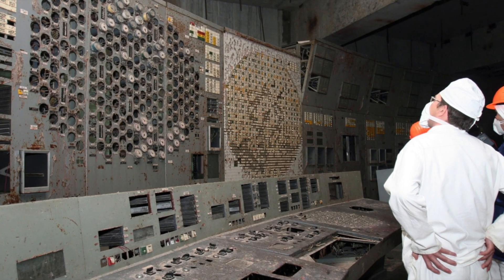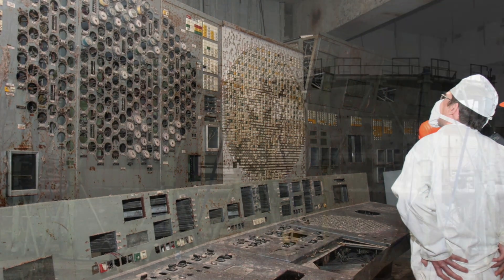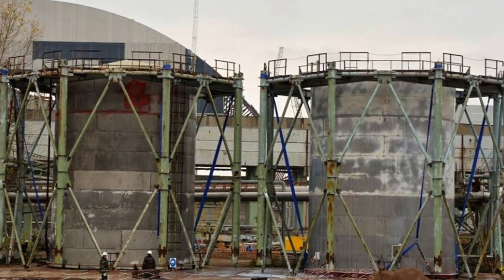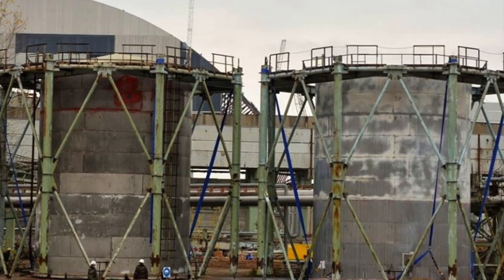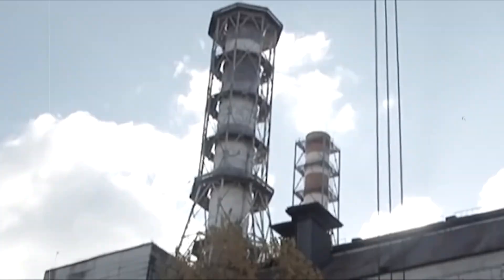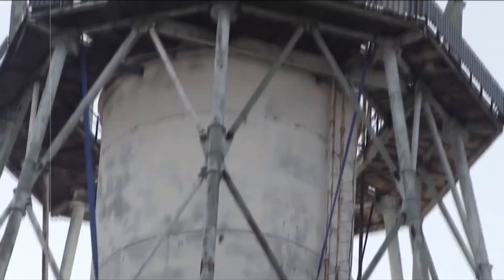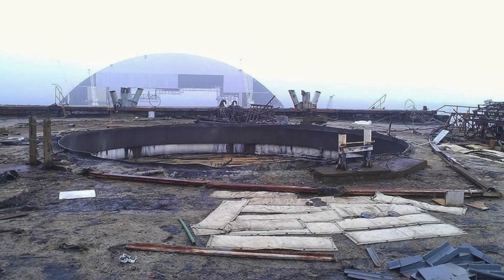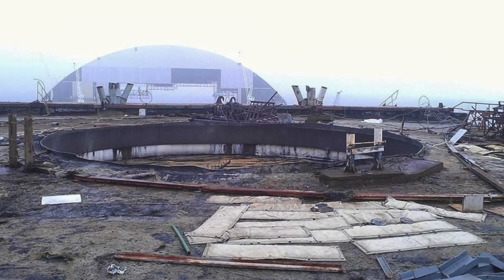The ventilation stack is one of the necessary structural elements of a power unit with a nuclear reactor. The striped vent pipe of BT-2 ensured blowing of air into the rooms of Units 3 and 4, creating conditions for operation of people and equipment under increased levels of radiation. After the tragic accident at Chernobyl NPP in April 1986, the pipe continued to fulfill its function — ventilation of premises and creation of conditions for personnel work.